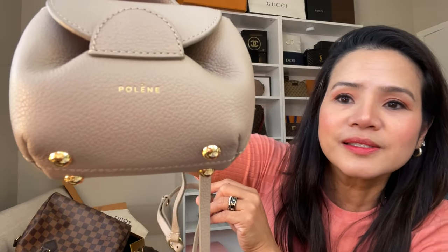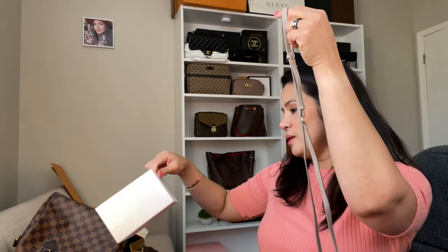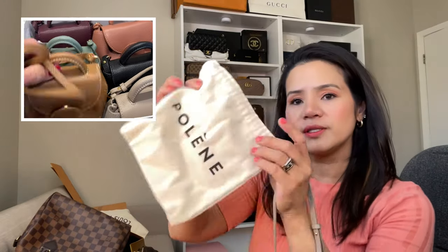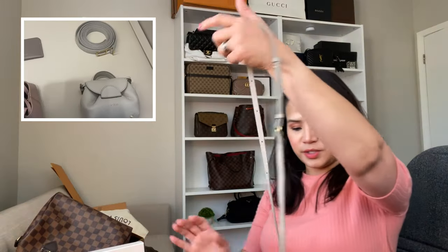This is the bag name — the Numéro Un Micro. This is how the dust bag looks like — it comes with a dust bag. It's just a micro bag.